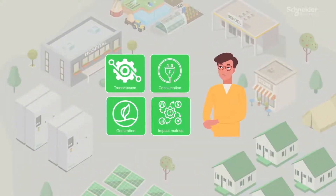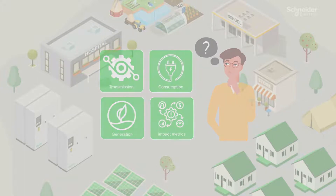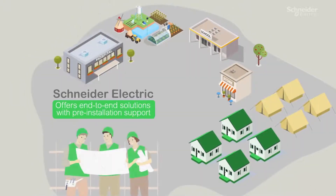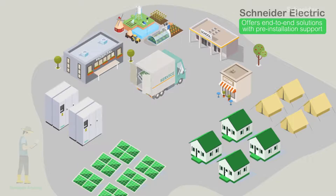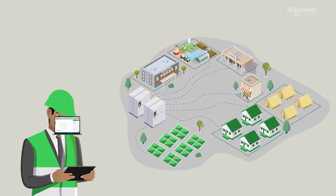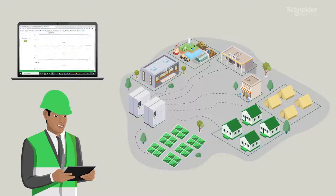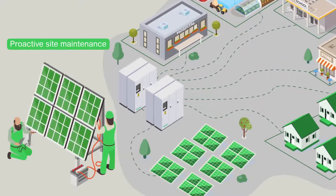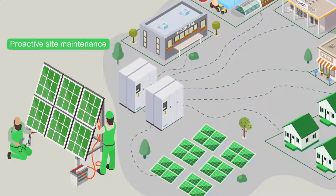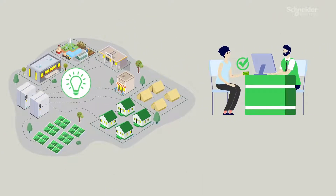Microgrid operators and investors need a one-stop solution for the entire off-grid electrification project. Schneider Electric offers end-to-end solutions with pre-installation support, energy generation monitoring, demand management, power quality control, proactive site maintenance, and overseeing revenue collection and changing tariffs.